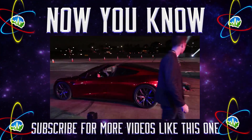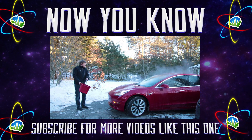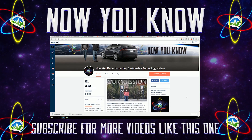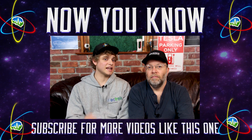Thanks so much for watching Now You Know. We work hard to bring you videos about things we think you'll find useful, but we need to know from you what you want to see, so leave your comments below. Don't forget to go over to our Patreon page, where for as little as a buck a month, you can watch our Patreon bonus story every week on Tesla Time News.